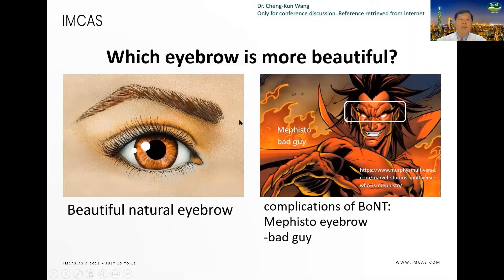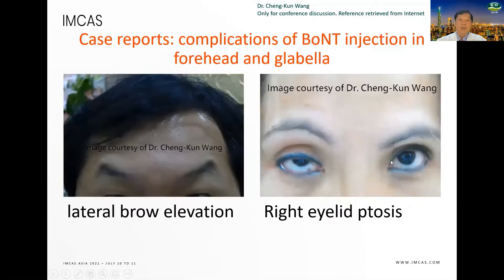Which eyebrow is more beautiful? The natural eyebrow versus the lateral eyebrow elevation, which we can call the Mephisto eyebrow. Mephisto is a bad guy. I present several cases: the complication in the forehead and glabella — this picture shows the lateral eyebrow elevation, and this picture shows the eyelid ptosis.